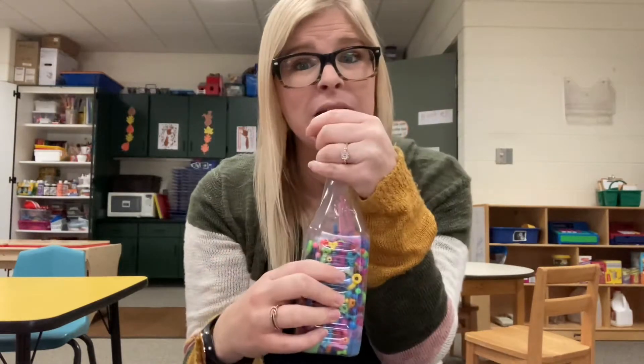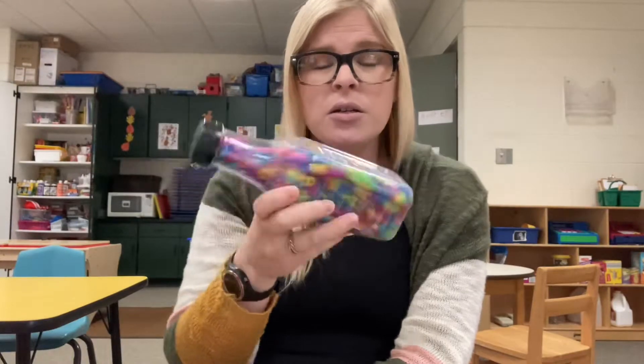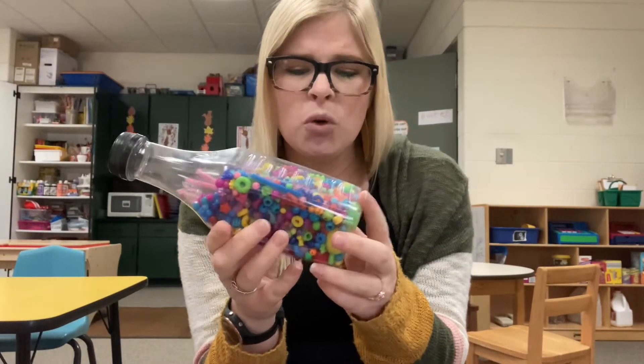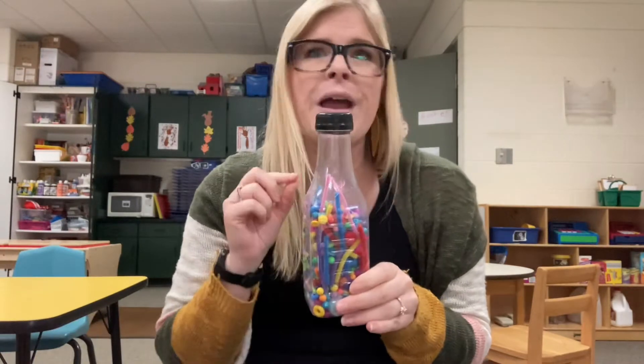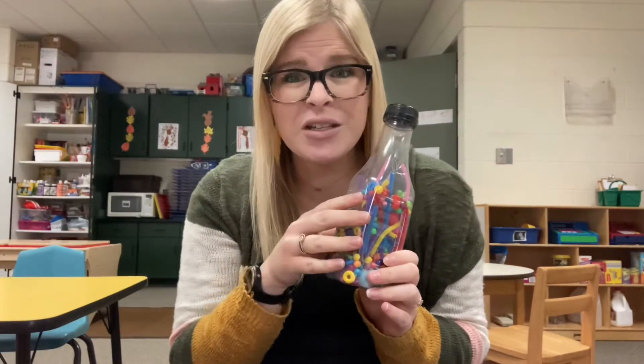Another thing you could reuse or recycle is a water bottle or a pop bottle. You can empty it, dump everything out, clean it, take the wrapper off, and then fill it with fun things. This one has beads, some googly eyes, and some pom-poms — just make it a shaker. In class we have some filled with water, one filled with sand and pumpkins right now, and some green grass to make it look like a pumpkin patch. So you can reuse or recycle a lot of things.